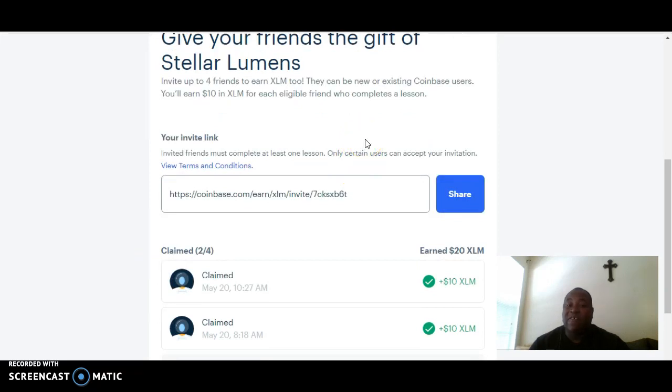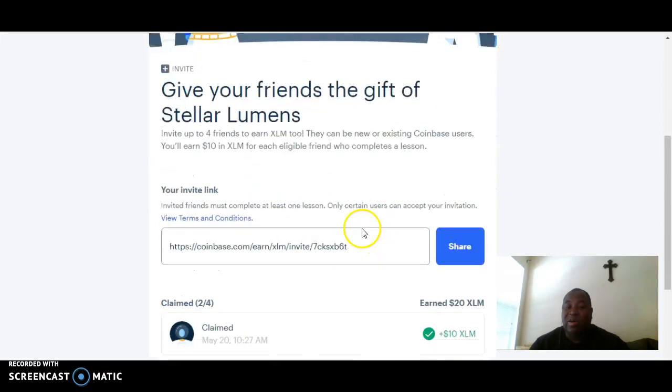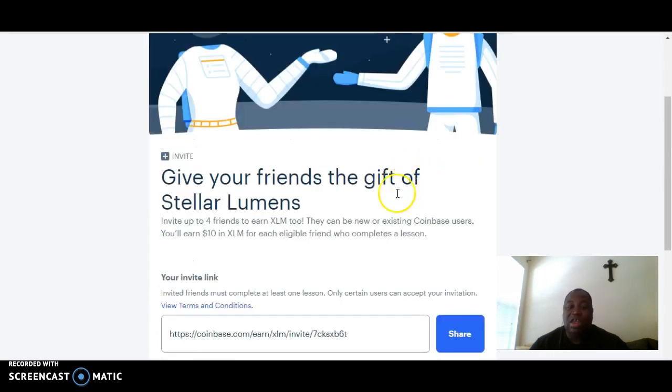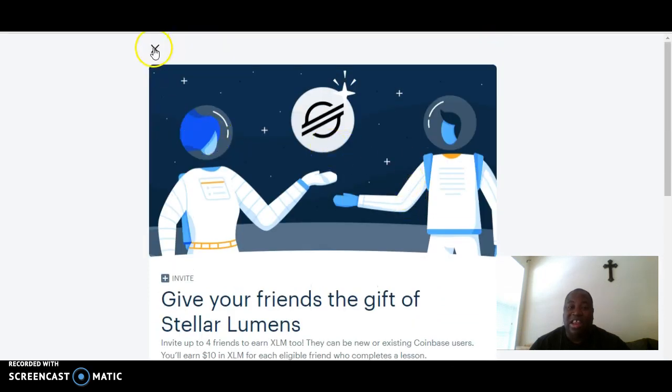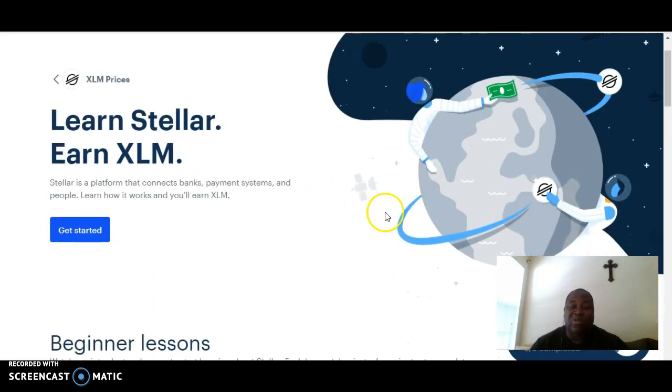The team members that you refer, or the team members that we send to you as part of the team builder project — so far two people have claimed and I've earned an extra $20 in XLM, which brings my total up to $30 in XLM. I've got two more spots left. Today is May 20th and we've just started this team build, so it's early. You want to get in early because we are placing people two by two to help fill up each position and help everyone get a fast start, because we want to get everybody to earn $1,000 with our platform as soon as possible.